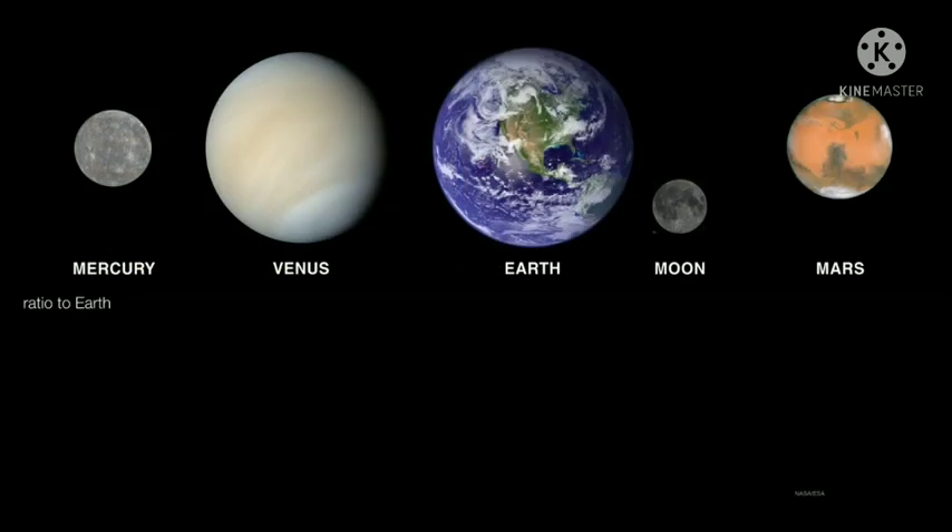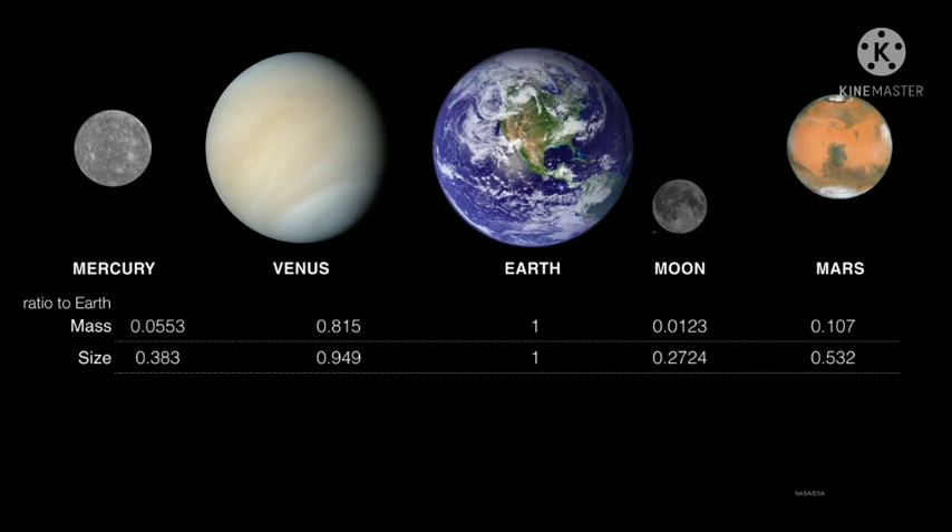Let's talk now about the terrestrial planets — and we're going to include the moon in this discussion. The masses of all these planets are a little bit less than Earth; Venus is the closest in terms of mass. The sizes are also smaller than Earth, although Venus is essentially Earth's twin. Mercury — not Venus — is the next densest object in the solar system. We think Mercury was once on its way to becoming a Venus- or Earth-sized planet, but something stripped off its outer layers, leaving behind a core and a relatively thin mantle and crust, which is why Mercury has such a high density.